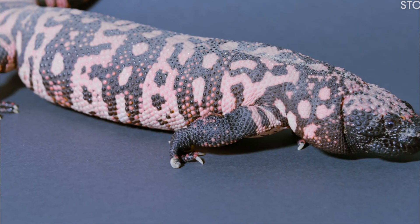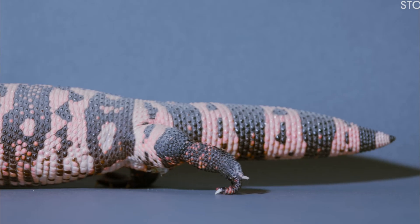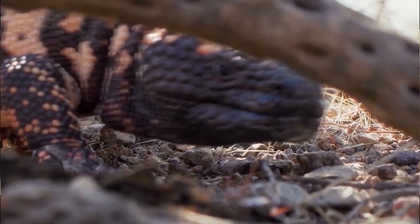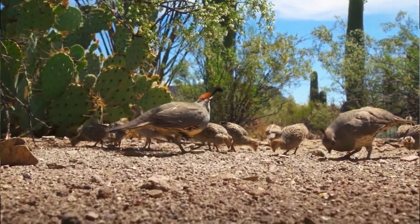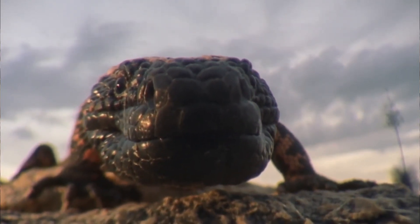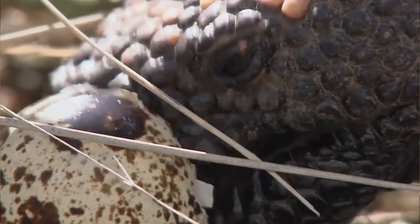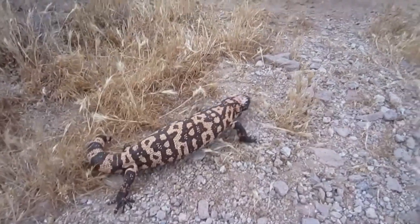These unique facts about Gila monsters further highlight the importance of conserving these enigmatic desert creatures and appreciating their remarkable adaptations to survive in the challenging desert environment. In conclusion, Gila monsters are fascinating creatures that add a touch of color and mystery to the desert landscapes they call home. While they might have a venomous secret, they play an essential role in their ecosystem and deserve our respect and protection. So, if you ever spot one in the wild, remember to keep your distance and enjoy observing this remarkable desert dweller from afar.